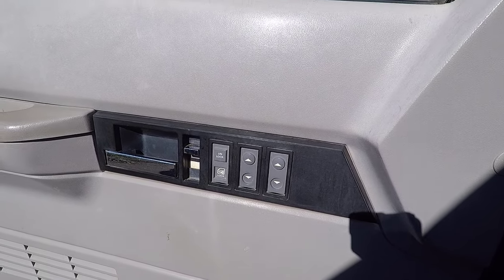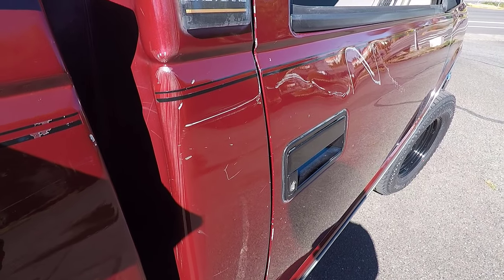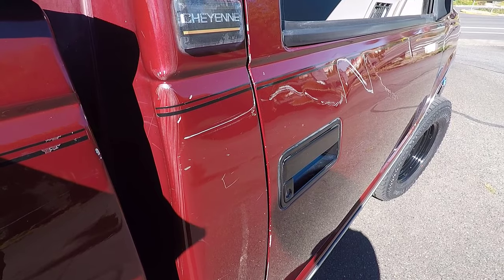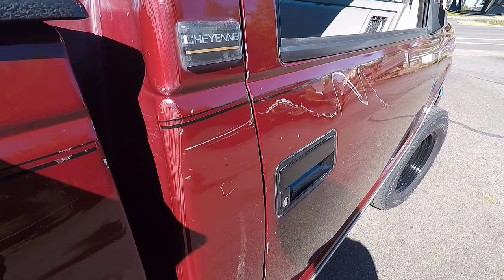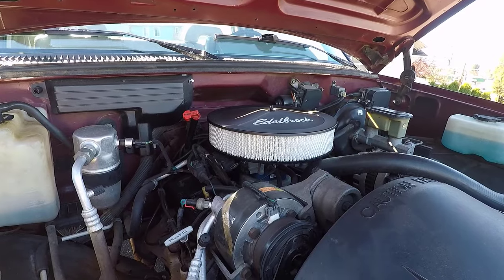Common issue number six is broken door handles. Door handles on these older pickup trucks often break, which can affect both the interior and exterior handle, and most often happens around 140,000 miles. The door may not open or unlock, or the handle itself may physically break. Typically, it's not possible to fix these broken handles, and the only solution is to replace them.